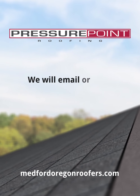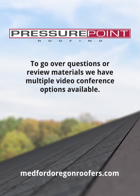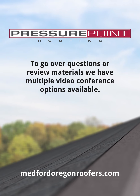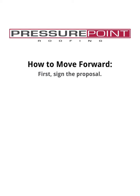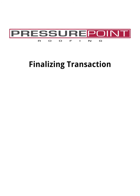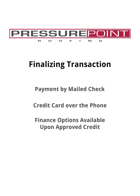Once that measurement is complete, we can put your estimate together and email or mail it to you. To go over questions or to review materials, we have multiple video conference options available that can give us the virtual meeting opportunity to talk about your project face-to-face. If you would like to move forward with your project, you can sign your proposal and mail it to our office, scan and email it, or we can use DocuSign to handle signatures in compliance with CCB regulations. The transaction can be finalized with payment by check mailed in, a credit card over the phone, or by using one of our financing options on approved credit.